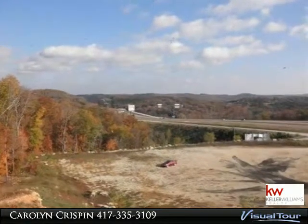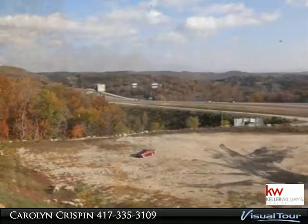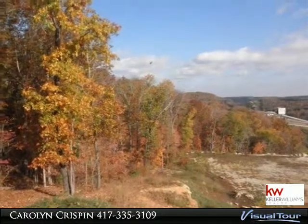Call official listing agent Sharol Nuckolls of Table Rock Realty Group, 417-593-2010. Great commercial land with Highway 65 frontage and Highway 160.